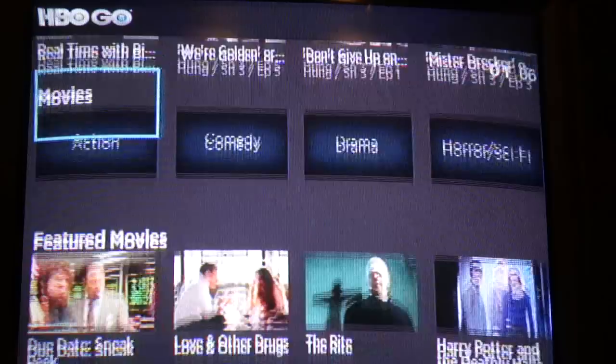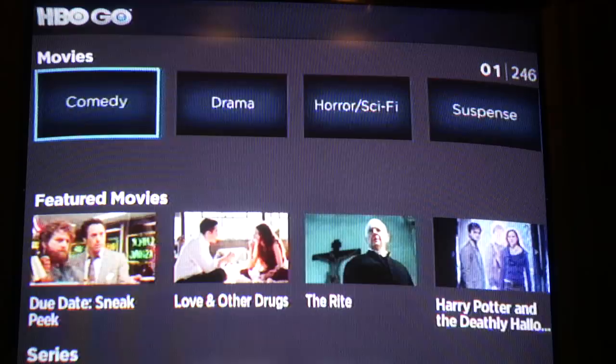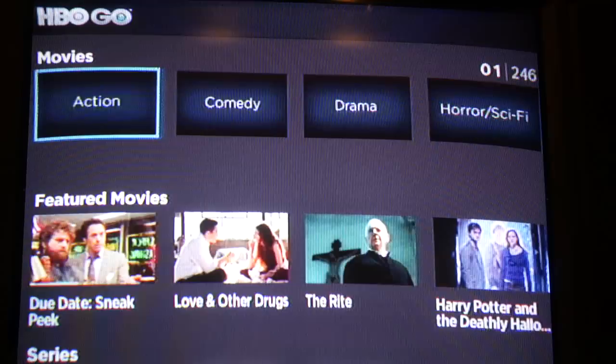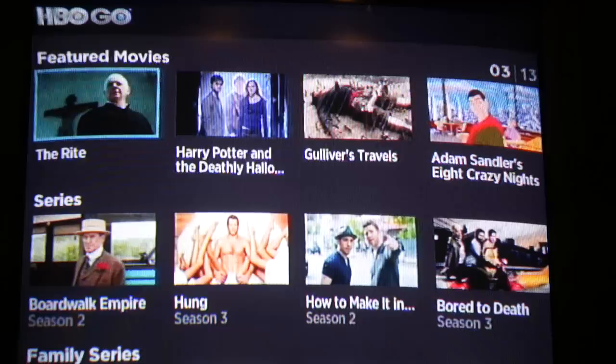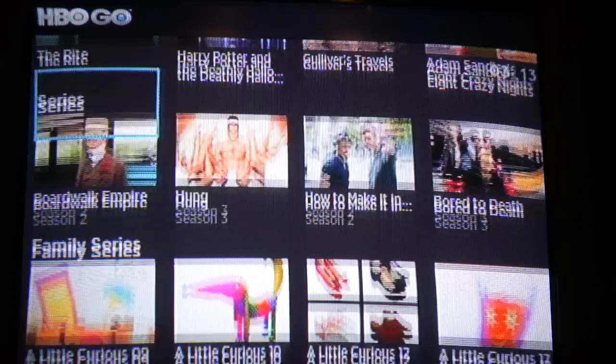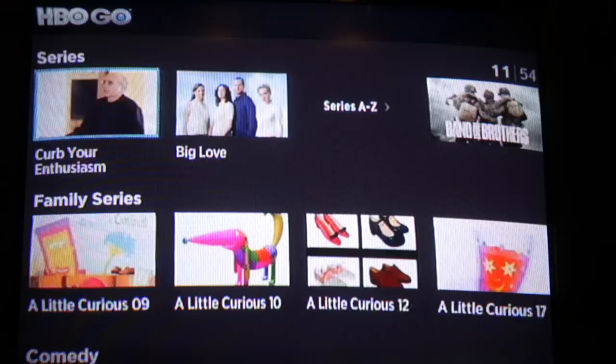The third row is movies, and it doesn't show you actual movies directly but instead shows you different genres of movies. You can click on one of those genres and drill in to see what's in each genre. Then there's also a featured movies row, which is specifically going to be movies they're featuring — probably the latest releases. Series is pretty self-explanatory, probably featuring all the top series with a way to drill down and see all the different series available.